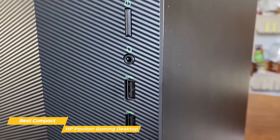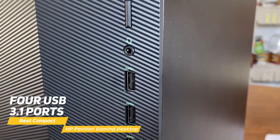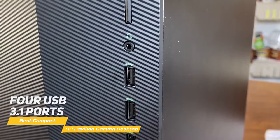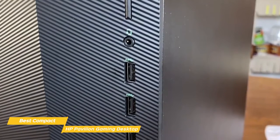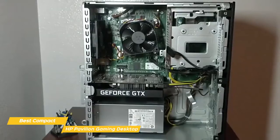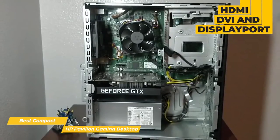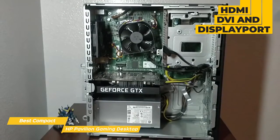The Pavilion includes a decent number of ports as well, including 4 USB 3.1 ports, 1 USB Type-C port, 4 USB 2.0 ports, an RJ45 Ethernet port, a headphone jack, and an SD card slot. And on the NVIDIA GTX 1650 Super graphics card, you have an HDMI, DVI, and DisplayPort, so you can create a dual monitor setup.